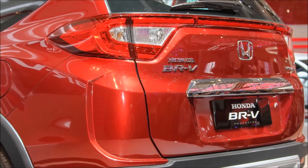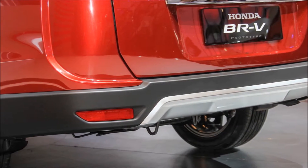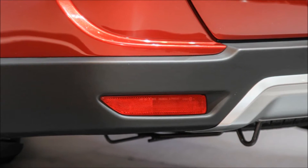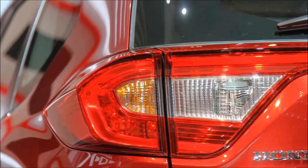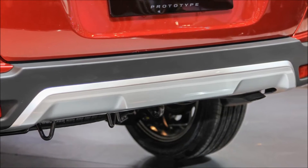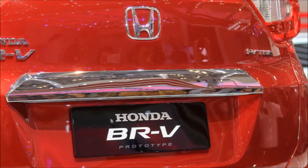The BRV offers what the company terms the appearance of an SUV and the handling, utility, and spacious cabin of an MPV. Key exterior elements include high ground clearance and prominent roof rails for all grades of the car, wrap-around LED rear lights, and new design 16-inch alloys.